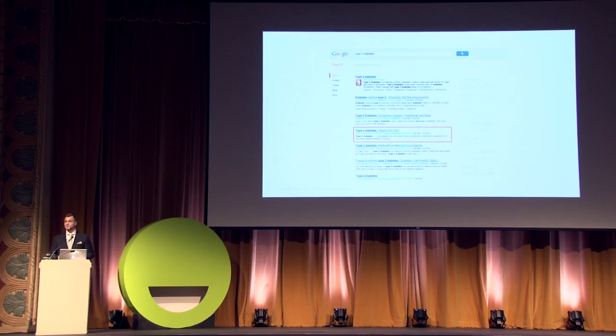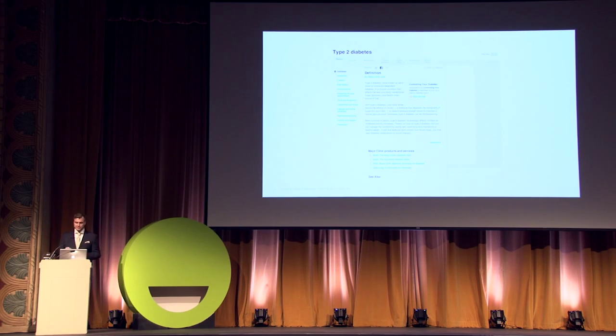A lot of our traffic comes from organic search. You've typed in, let's say, type 2 diabetes into Google, and our article appears just under the NIH and Wikipedia entries. Here's our article on type 2 diabetes. We practice a very utilitarian, clean, modern style in order to present information clearly and not confuse or mystify the patient. The subtopics are listed in the left navigation and short paragraphs are easy to comprehend.